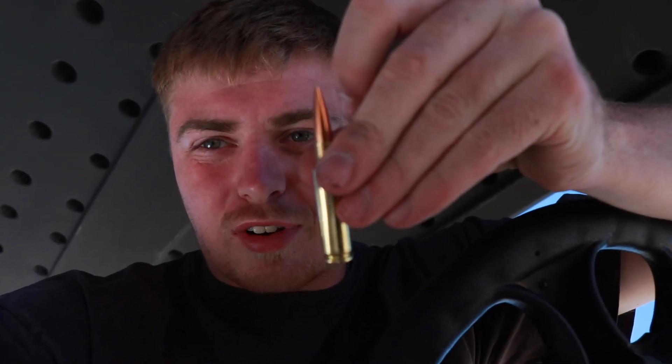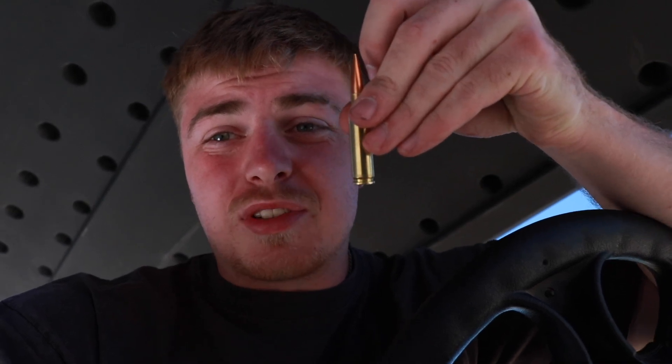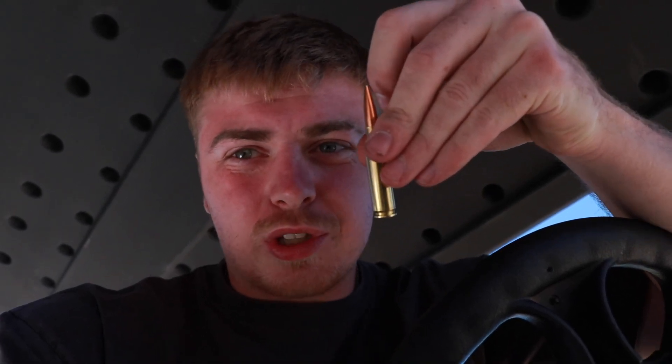We're gonna be shooting a 6.5 Creedmoor bullet. But this thing, let me tell you, is about the size of your pinky. So it's really not that big of a load. Most people wouldn't shoot this at a mile-long target.